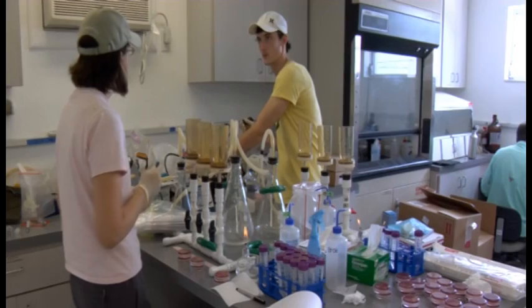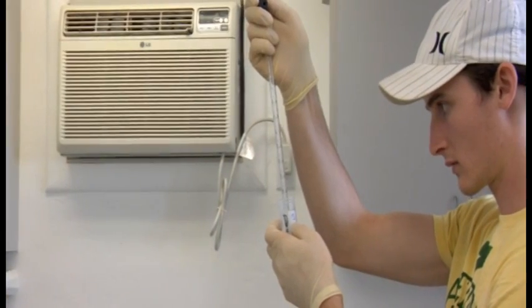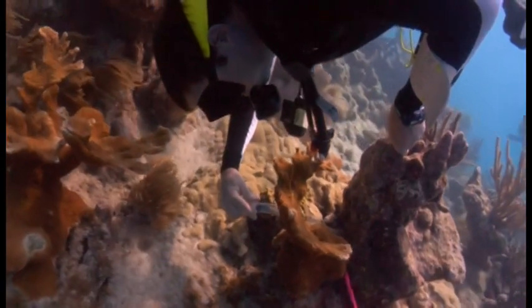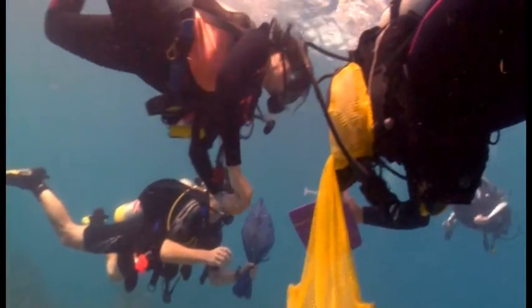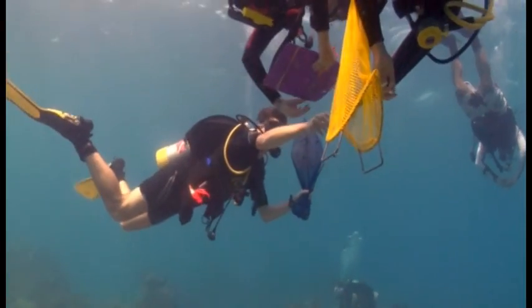The Student-Faculty Collaborative Research Program has an opportunity for students and faculty to conduct research together in a collaborative manner, where the students are active participants in the research planning and research activity. It's an opportunity for students across campus to interact with faculty in their discipline of interest and to get research experience they can apply to careers at Rollins and in graduate school.